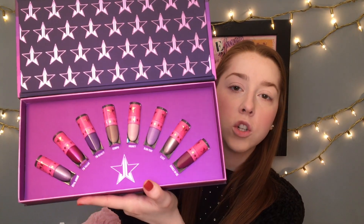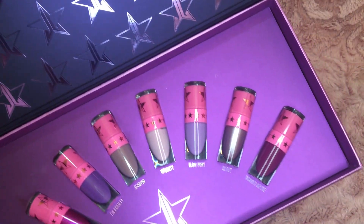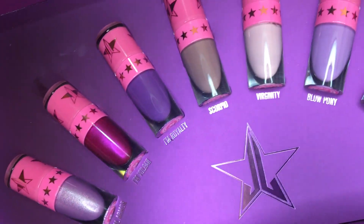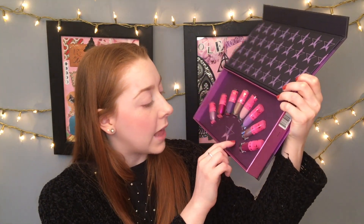So you open it up and it is gorgeous. You get shades: Royal Armor and I'm Vulgar — those are the two brand new liquid lipsticks for the collection. Then we have I Am Royalty, Scorpio, Virginie, Blow Pony, Clout, and Berries on Ice. They are stunning. Berries on Ice is gorgeous. All the swatches will be on the screen. Look at Royal Armor — I'm shook. We'll play with these a little bit today. I obviously have to try out his formula.